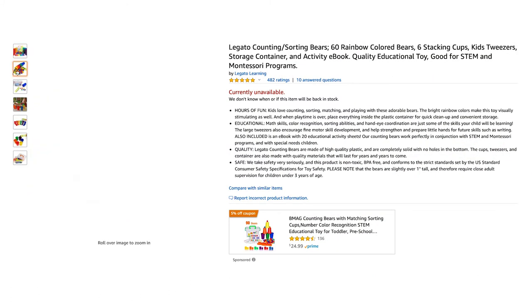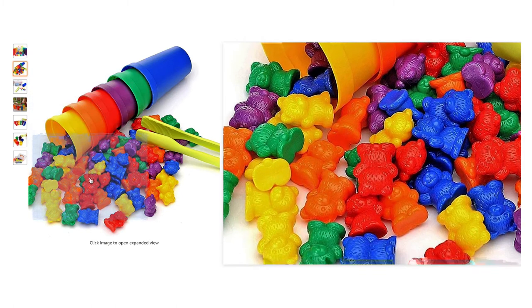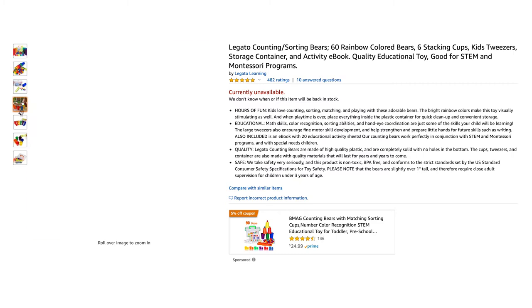These rainbow bears and cubs are so simple, yet a lot of fun. I love the countless ways you can play with the set, including counting numbers, sorting, stacking colors, and also using them apart from the set for other lessons. The storage container is compact and perfect to keep everything together.